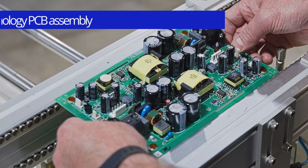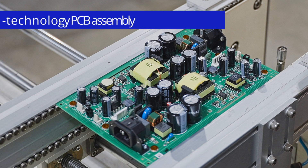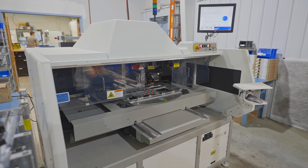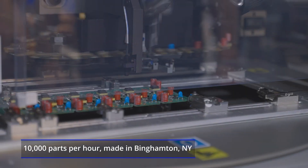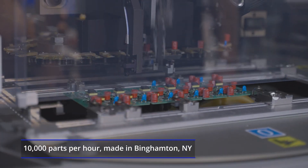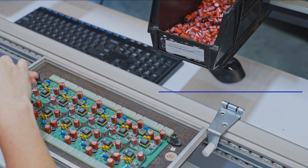First, we installed equipment to support our growing volume of mixed technology PCB assembly work. We added a radial insertion machine to automate through-hole component insertion, and built a new manual stuff line for additional through-hole components.